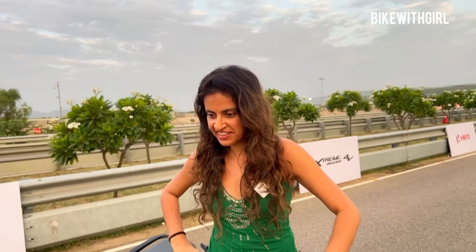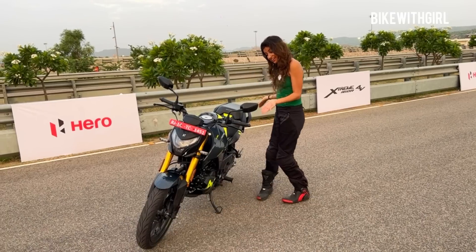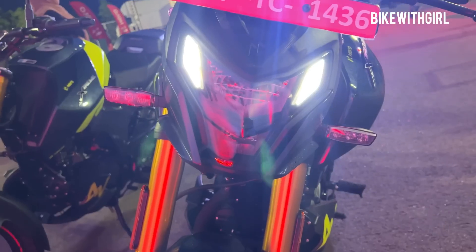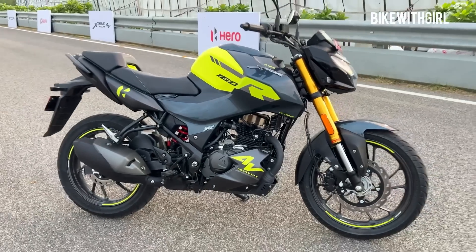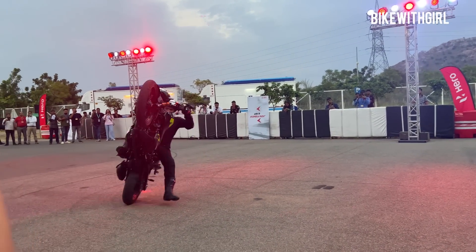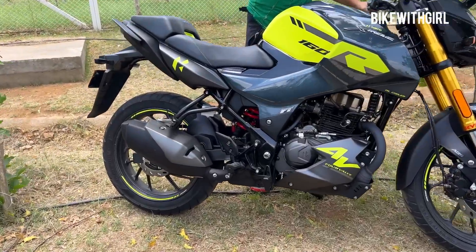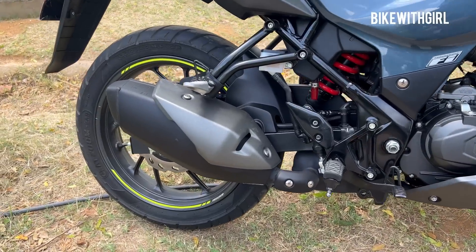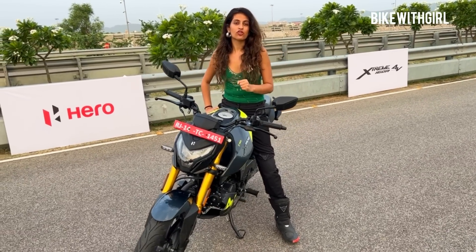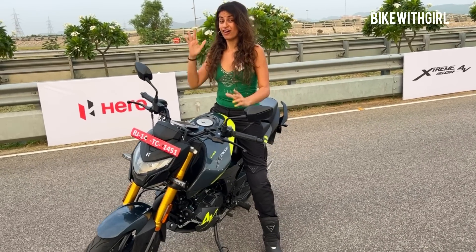Did Hero just launch India's fastest 160? Hi guys and welcome back to Bike with Girl! Today I am in Jaipur for the launch of Hero's new Xtreme 160R 4V.